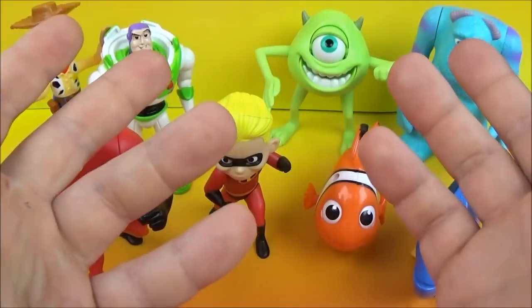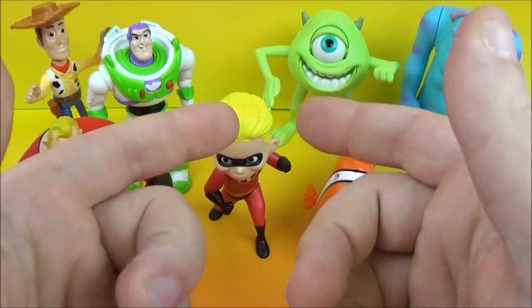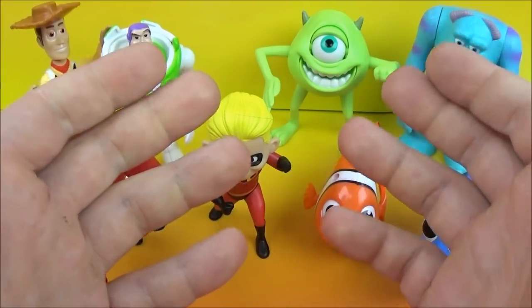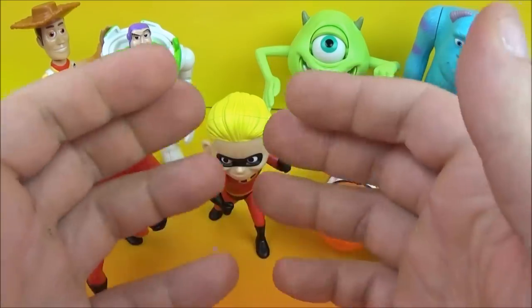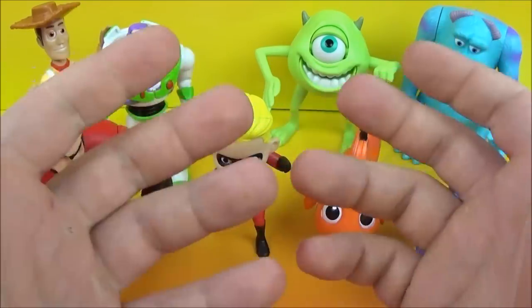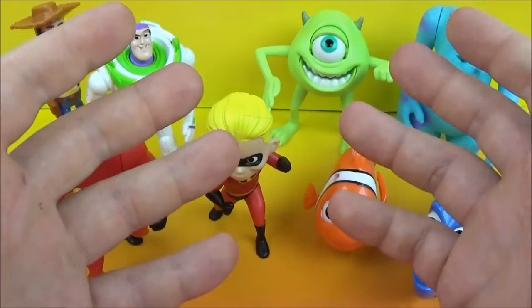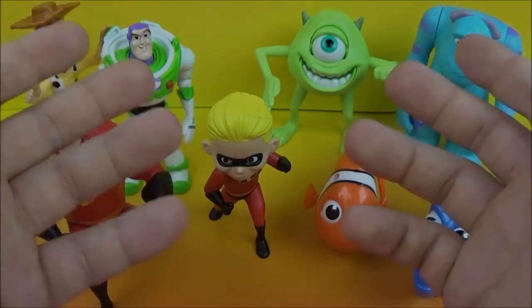Well that concludes another one of Jesse's Toy Reviews. This was Disney Pixar Pals — this McDonald's set of eight was released in 2005. It was such a great representation: we had Monsters Inc., Toy Story, The Incredibles, and of course Finding Nemo. With the size of these figures you could pose them all sorts of different ways. I would definitely recommend this set for any Disney collector. Please stay tuned for more videos coming real soon — thanks for watching.